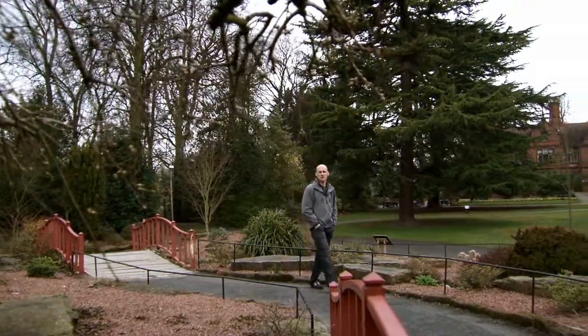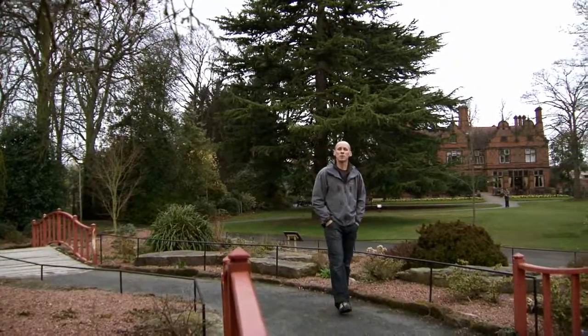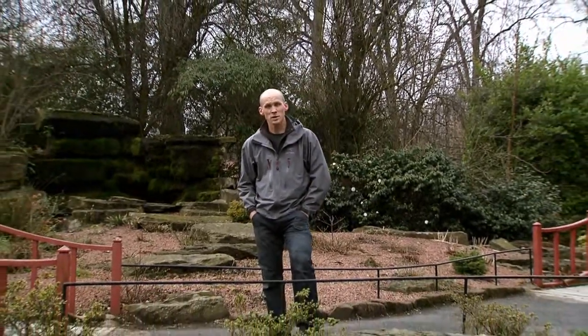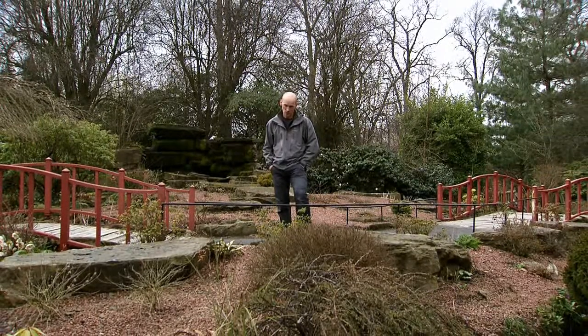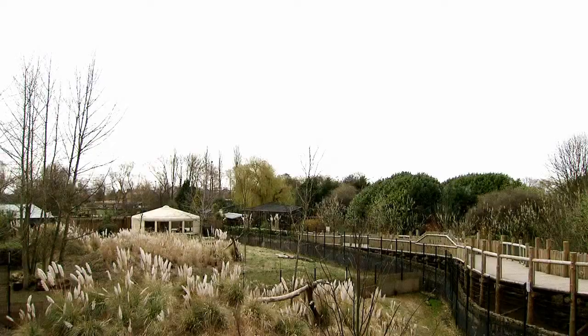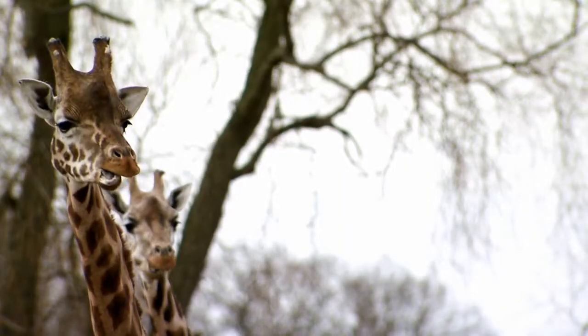Welcome to another edition of Dynamics TV, where we travel the globe introducing you to real business people with real business challenges just like you. And you don't need some bald-headed guy to tell you business is a wild place — nobody knows this better than our next guest, a man whose boss is an absolute bear and whose work environment is a real zoo. This is David Thrussell, the financial accounting manager for the Chester Zoo, England's largest animal park.